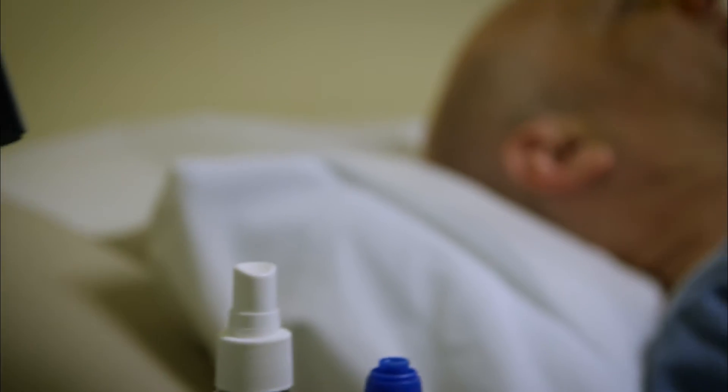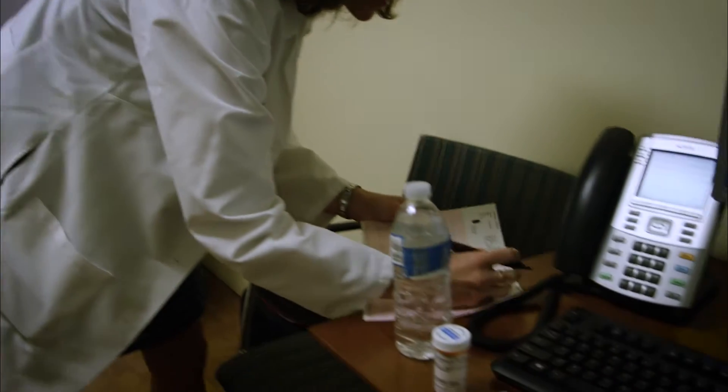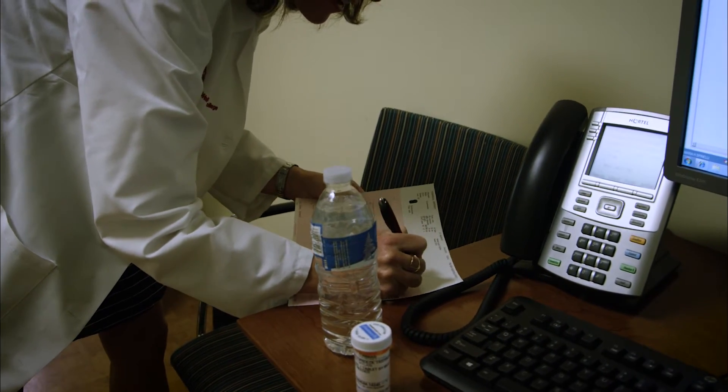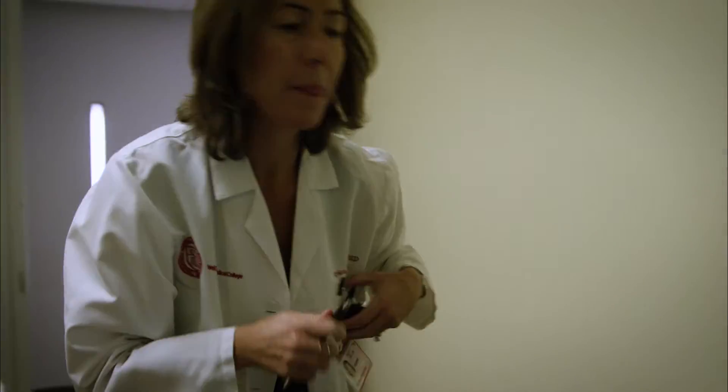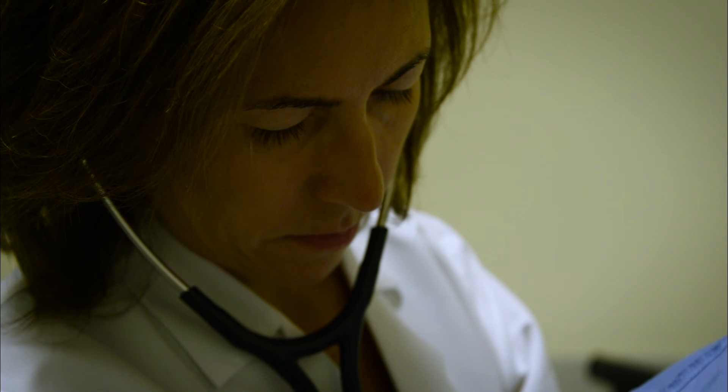I run the clinical arm of the Dalio Institute of Cardiovascular Imaging. It's very unique in that this is a research institute, but our goal is to translate our research directly into patient care. I did my residency and fellowship at Weill Cornell and I absolutely loved it. When I was offered a position in cardiology, I took it right away because essentially, this was my home, and I knew that I would thrive here.